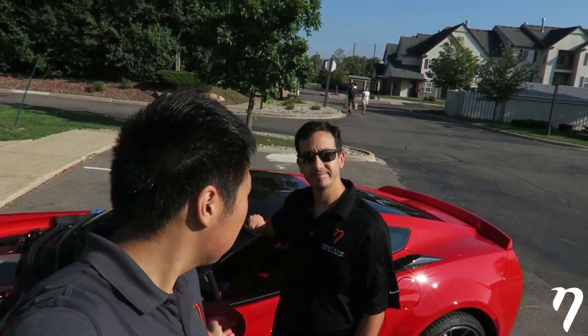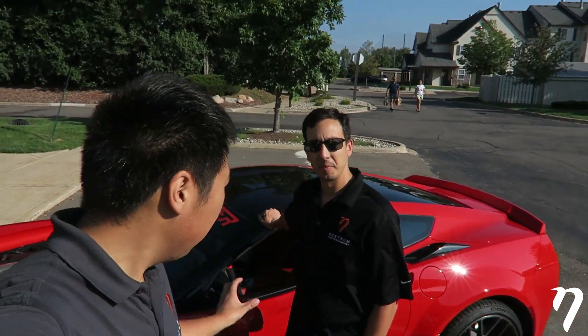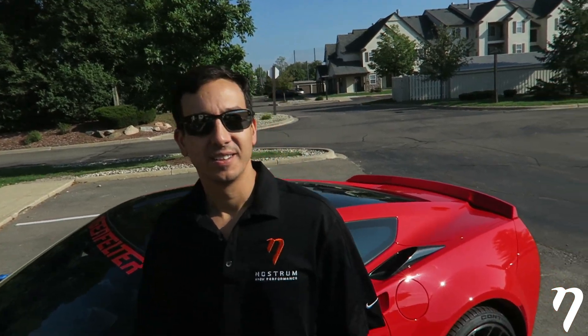Hey guys, it's Eddie from Nostrom High Performance with Sam, our Director of Engineering, and today we are working on this Lingenfelter Corvette. It's a Stingray with a wide body kit from Lingenfelter. It has their supercharger kit on it, and it features our injectors for this vehicle. Sam, you want to tell us a little bit more about this vehicle?